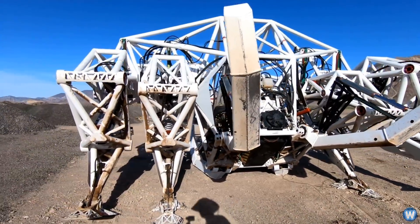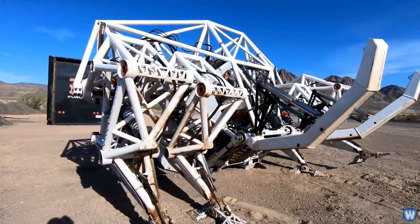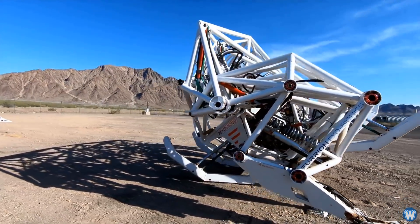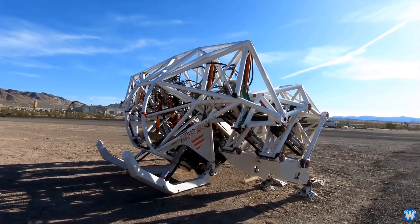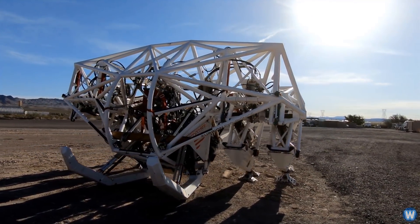The Prosthesis exoskeleton weighs just over four tons, is four meters high and five meters wide, can reach speeds up to 30 kilometers per hour, is powered by a lithium-ion battery, and can operate up to an hour on a single charge.